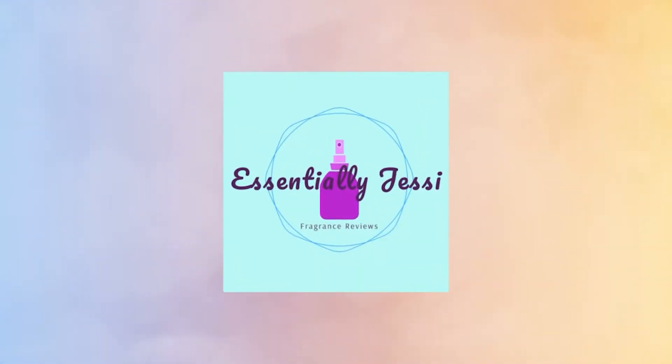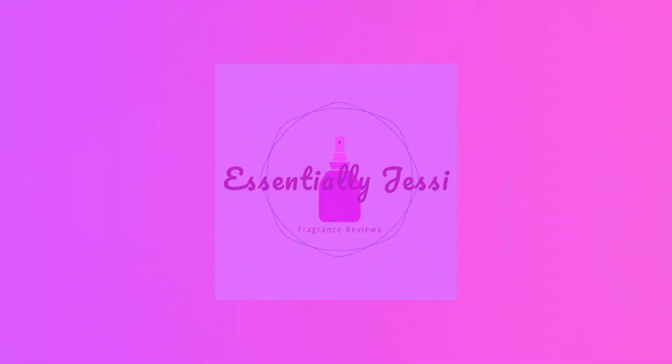Hey friends, welcome back to Essentially Jessie. Today we're going to be talking about 10 of my favorite date night fragrances. These are all designer fragrances, close to or under $100 each.